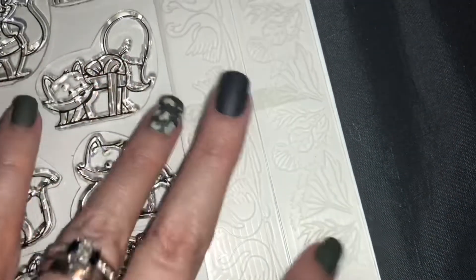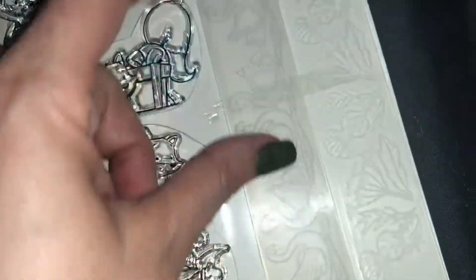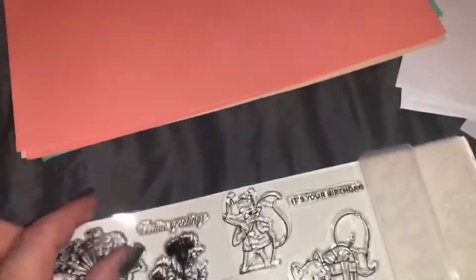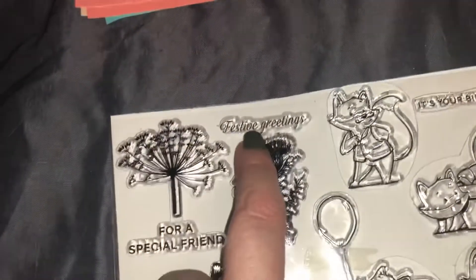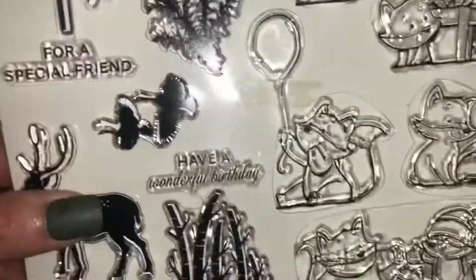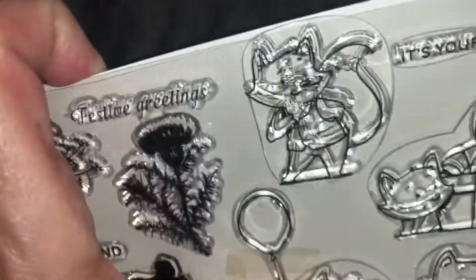And then here you get two embossing folders. That's what they look like — I had this one with the flowers, that's going to be cute, and this one with the swans — this is really going to be cute. And here's a little swan stamp. Now these are stamps: this one says festive greetings, for a special friend, have a wonderful birthday, and it's your birthday. These are so cute — these little fox ones. I love this little fox. So that's everything that comes in it.